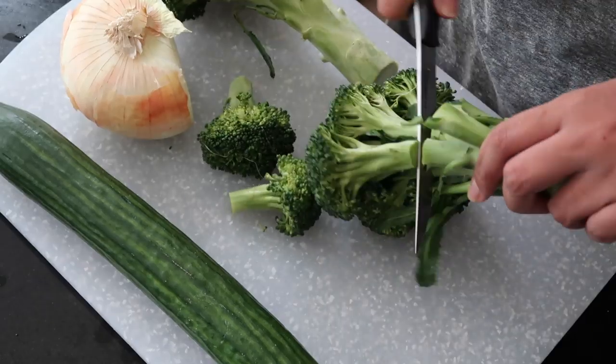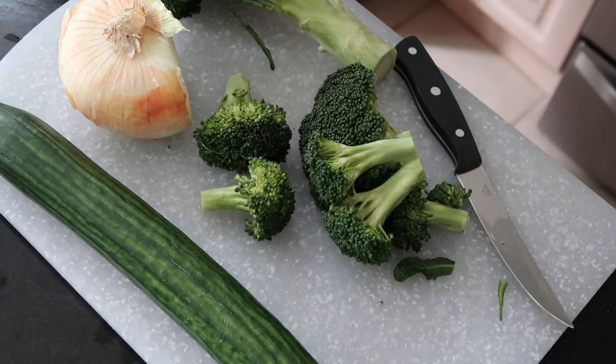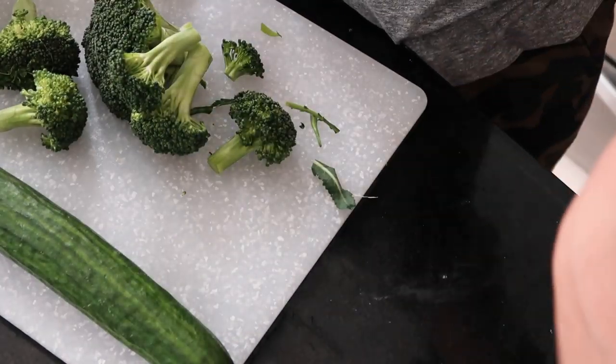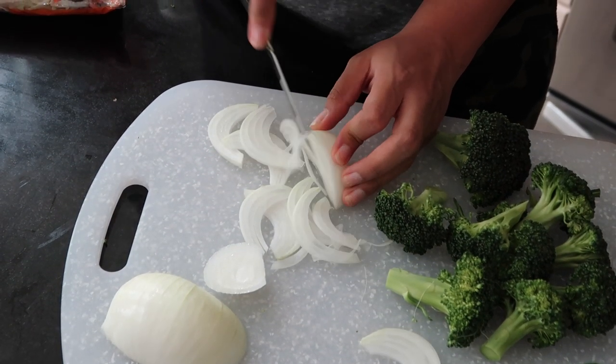Basically you're just going to be seeing a lot of chopping in this video. These are all things that can be done ahead of time — kind of meal prep it. But what I did start doing is I started a vegetable scrap bag to eventually make a stock out of, which is something I've been wanting to do. You'll see it grow throughout this video because I filmed this over a couple of the last weeks.